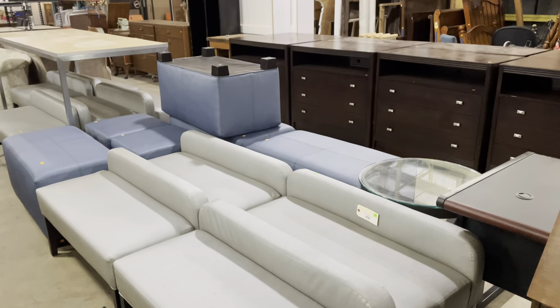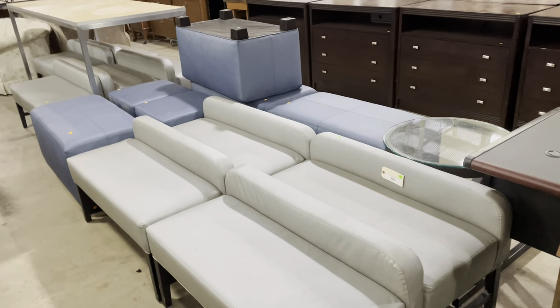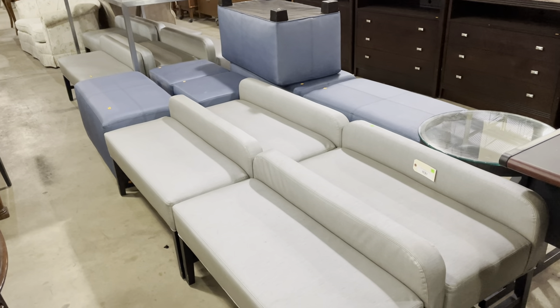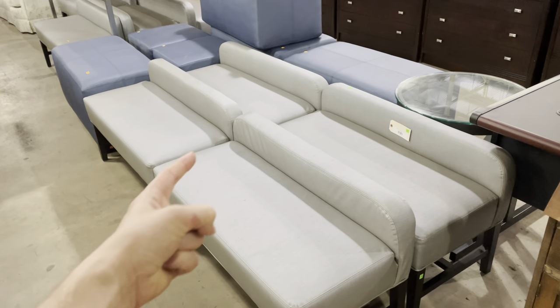Good morning! I'm running a little bit late this morning — the warehouse is going to open at noon — but I still wanted to show you some of the really cool multiples of furniture we have in the warehouse right now, because yeah, there are some really cool designs. Let's keep going.